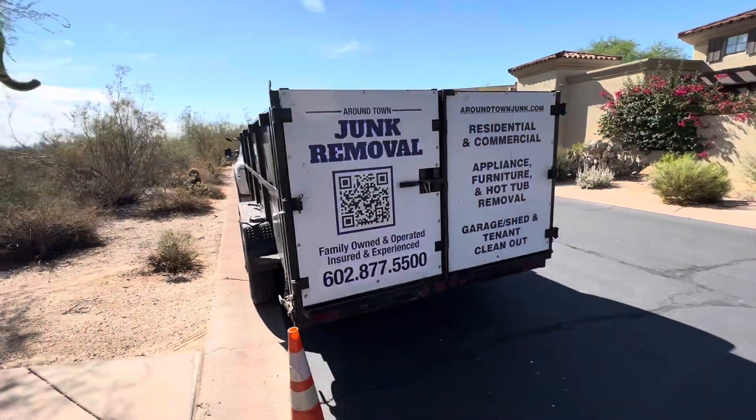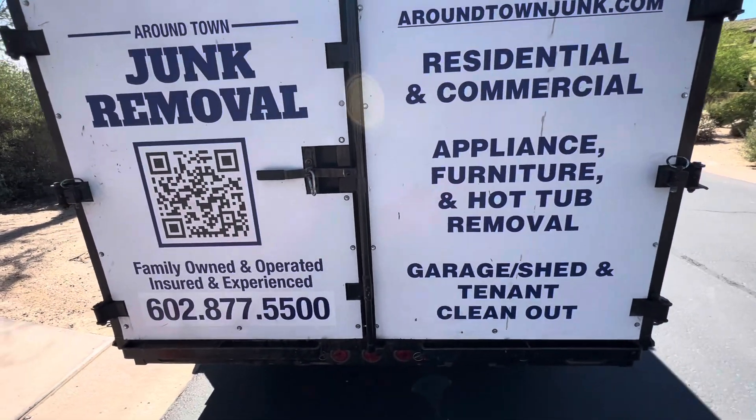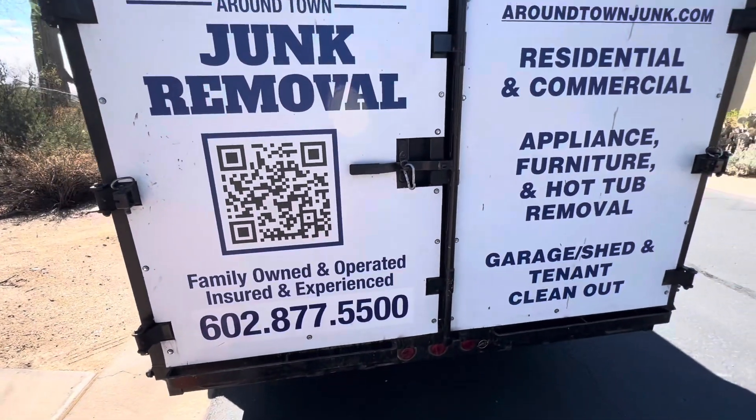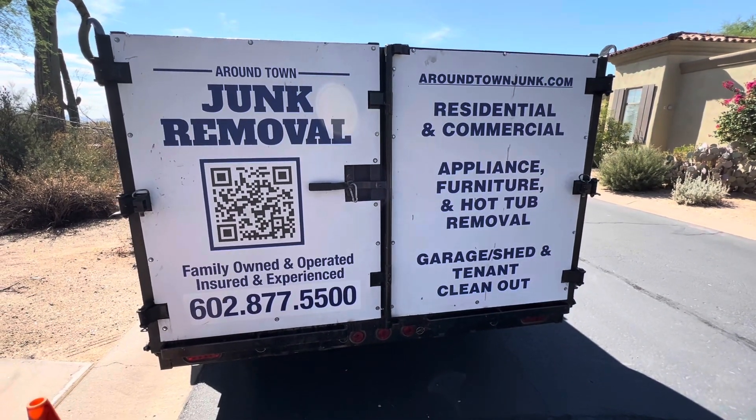If you're in the North Scottsdale area and you need help, reach out to us at aroundtownjunk.com or send us a text or phone call at 602-877-5500. We're licensed, insured, and experienced. We'd be glad to help you out.